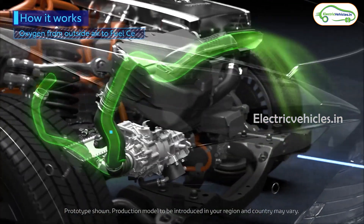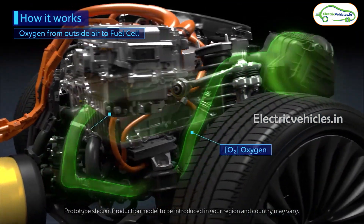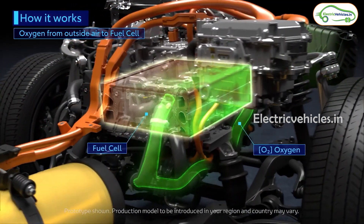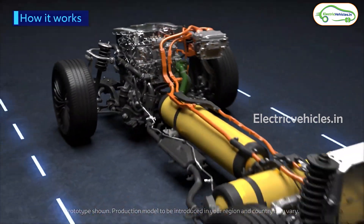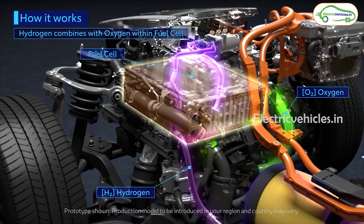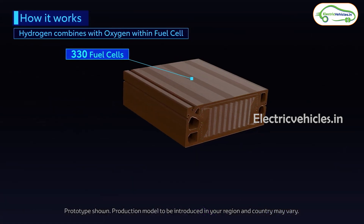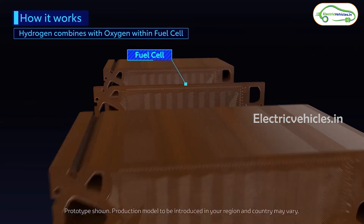Since an electric motor and battery are present in this vehicle, these vehicles are called Hydrogen Fuel Cell Electric Vehicles — FCEVs. Electricity is produced within the car itself, and the only emission is water, so no pollution takes place.